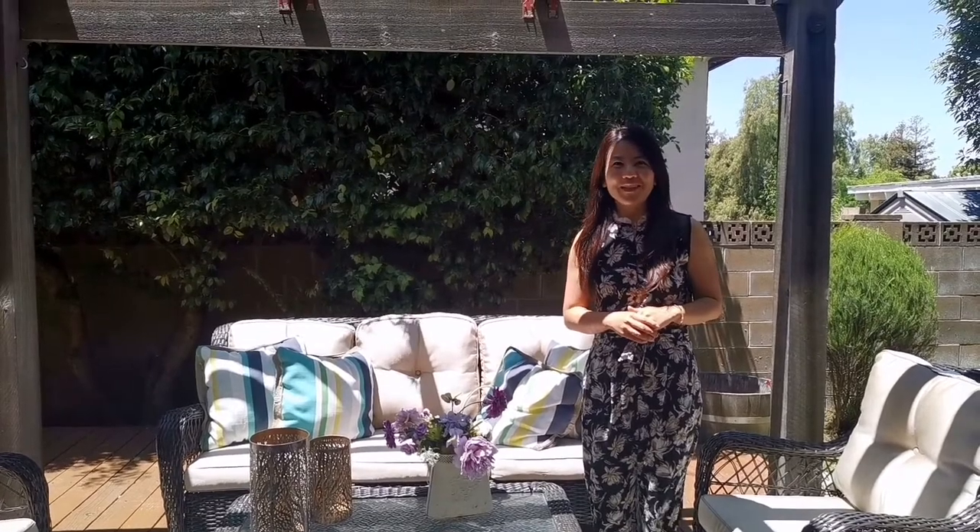Hi everyone, I'm Amy. Welcome to our new listing at 41605 Carol Court. I'm very excited to show you inside of this home. Let's go.